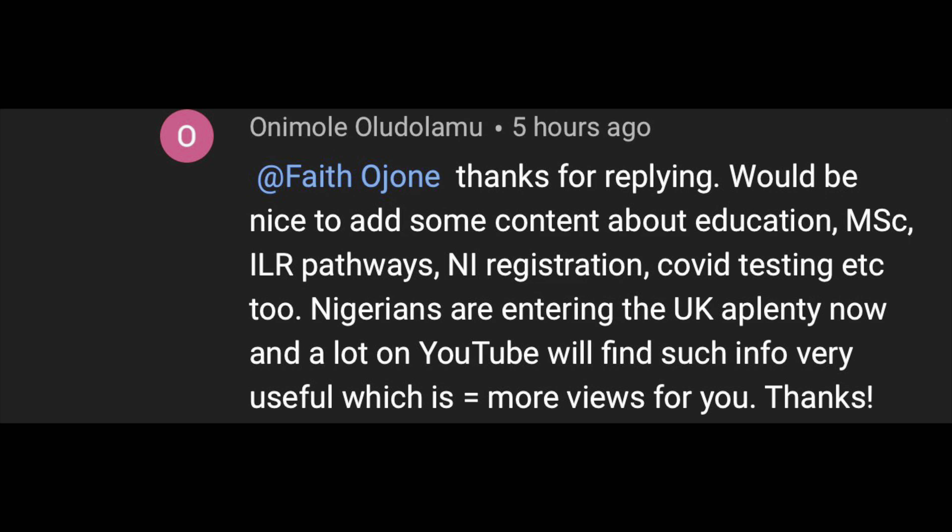Today's shout out goes to a viewer who gave me the idea to shoot this video from one of the comments he dropped. He said: 'Thanks Faith for replying — it will be nice to add some content about education, MSc, ILR pathways, and national insurance registration.' Thank you so much for the idea. I'll be mentioning some things, especially the ILR, which is very important if you are moving to the UK.